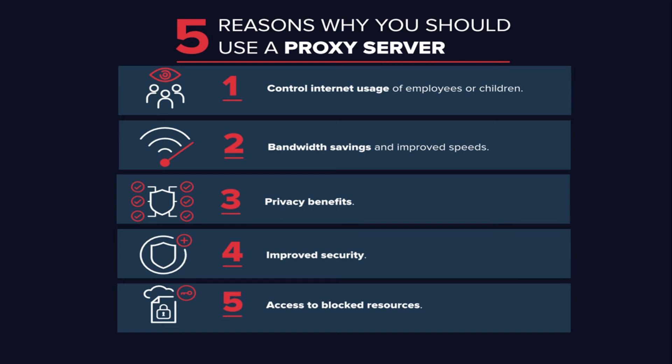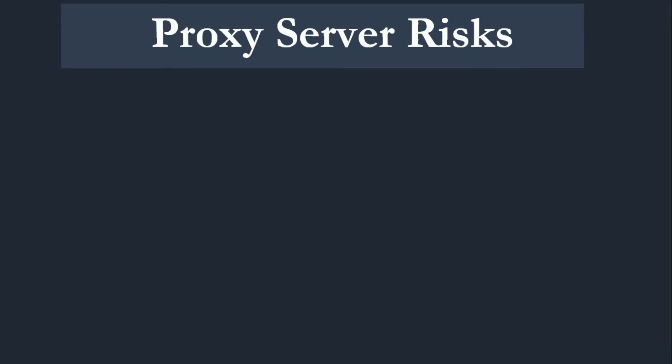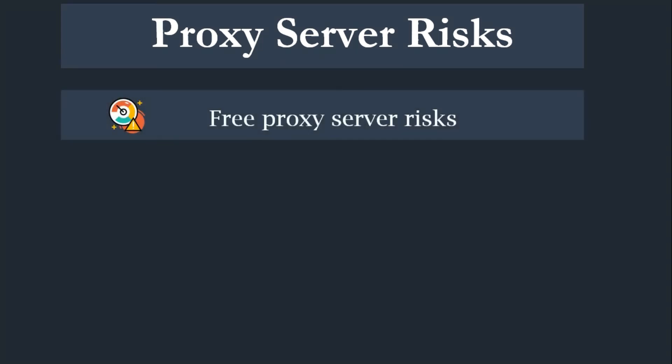Now that you have an idea about why organizations and individuals use a proxy server, take a look at the risks. You do need to be cautious when you choose a proxy server, as a few common risks can negate any of the potential benefits. Free proxy server risks: you get what you pay for. Using one of the many free proxy server services can be quite risky, even services using ad-based revenue models. Free usually means they aren't investing heavily in back-end hardware or encryption, so you'll likely see performance and potential data security issues. If you find a completely free proxy server, tread very carefully — some are just looking to steal your credit card numbers.